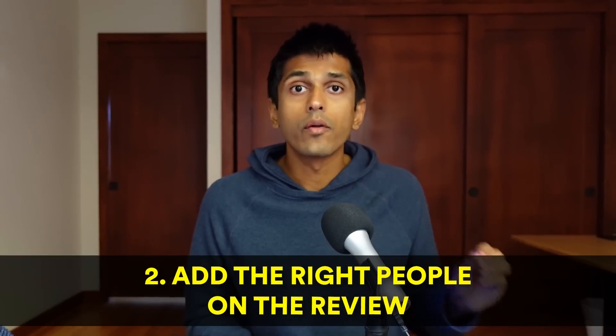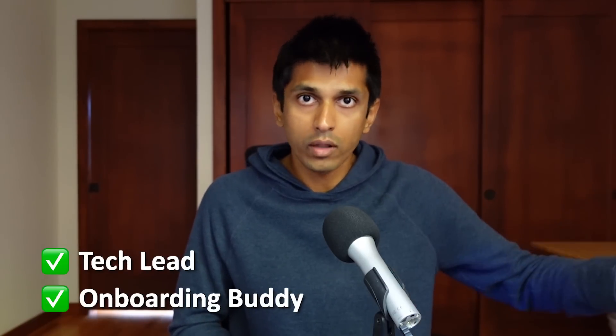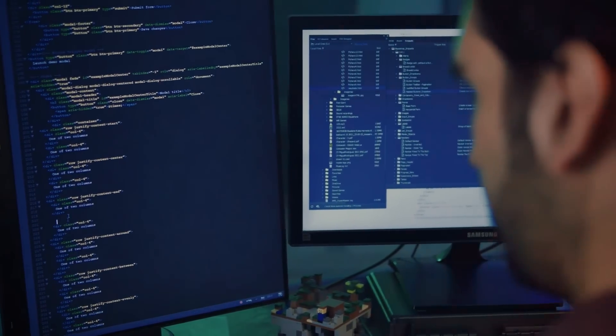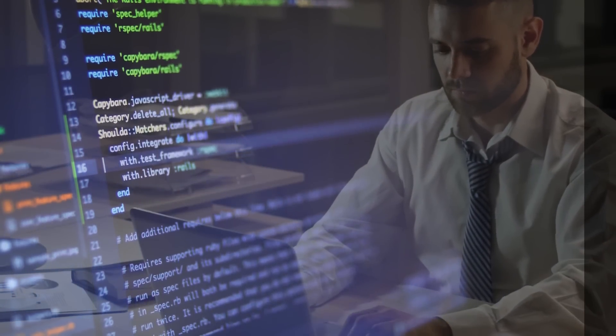The second tip is to add the right people on the review. Very often engineers are kind of on autopilot — they'll add their tech lead and maybe their onboarding buddy as the code reviewer. But there is usually going to be someone who has more context about the change you're making. The common way to do this is to blame the file, look at what recent changes have occurred in that file, and who's the author of those changes, and add them as a reviewer.